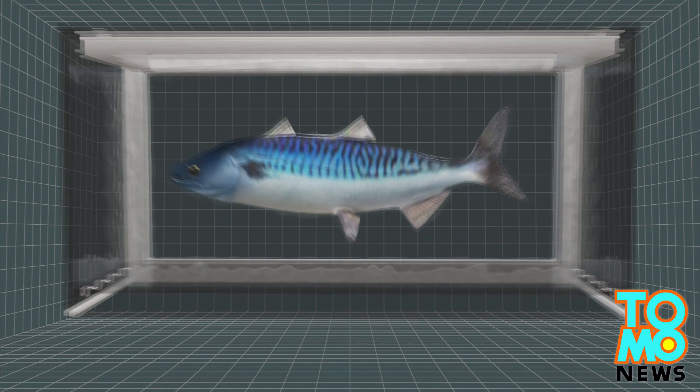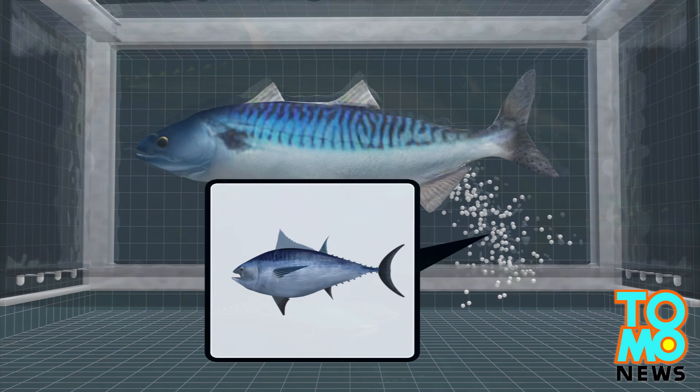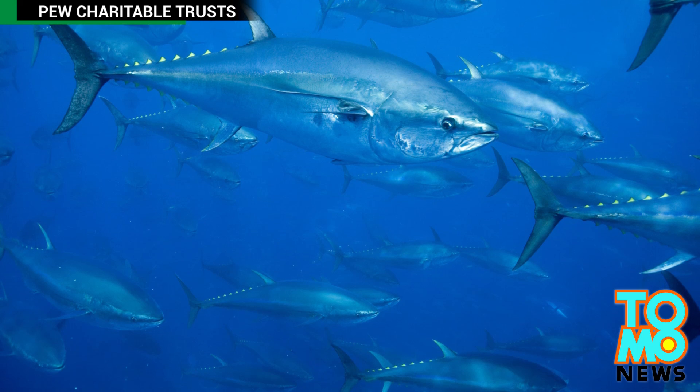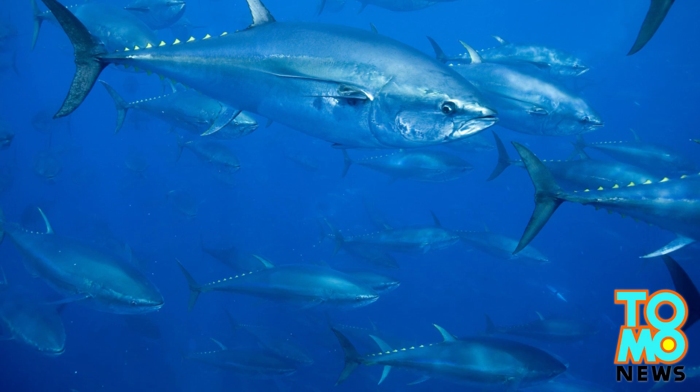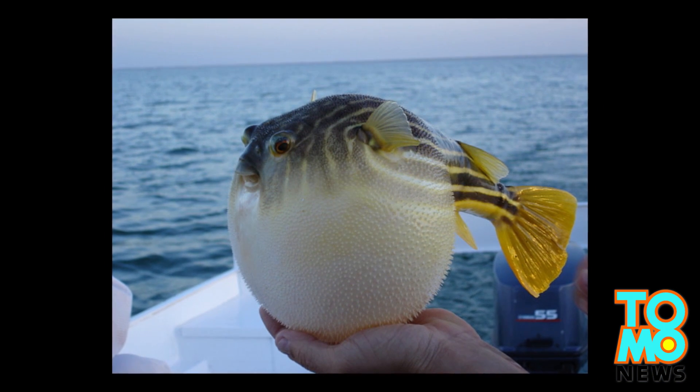Scientists are now waiting to see whether the mature mackerel will spawn bluefin tuna eggs. The team has already successfully produced a batch of tiger pufferfish, another endangered species, using smaller grass pufferfish as a surrogate.